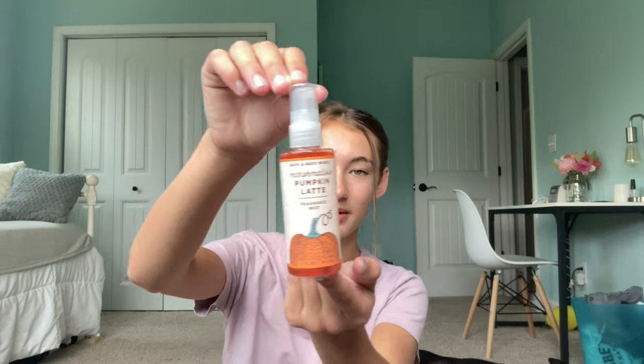First off, I have Bath and Body Works. I got this mini pumpkin latte spray perfume because it'll fit perfectly in my backpack. I saw the pumpkin and fall scents and I was like, oh my gosh, fall stuff is already out — so I went ahead and hopped on the train and got my fall stuff early. And then from Victoria's Secret, I got their Velvet Petals Shimmer Spray perfume.